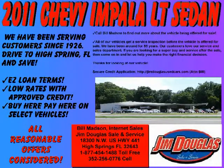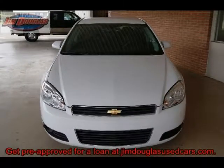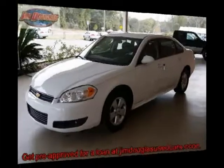At Jim Douglas Sales & Service, we offer pre-owned used vehicles, new cars by order, buy here pay here financing, prime bank financing, and secondary bank financing.